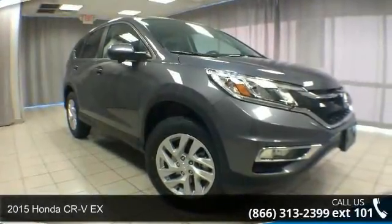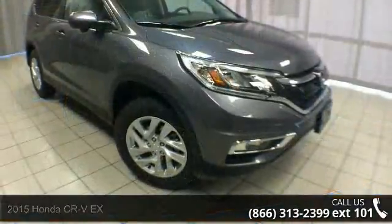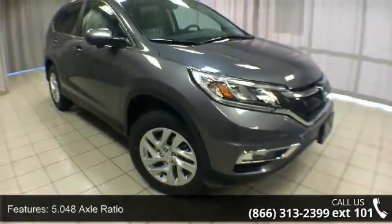Presenting the 2015 Honda CR-VX. If you are looking for a first-rate auto, this one could be yours today. Enjoy these notable features: